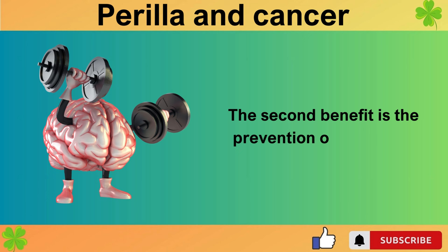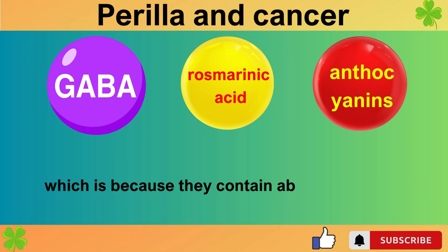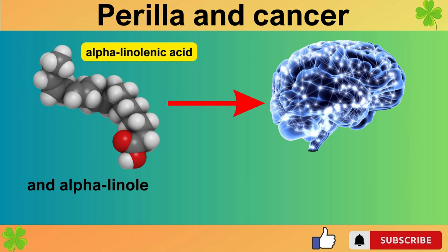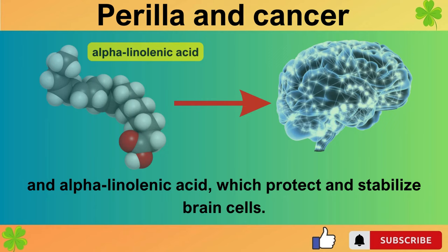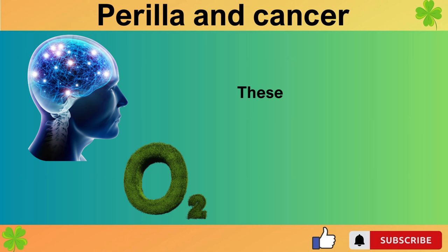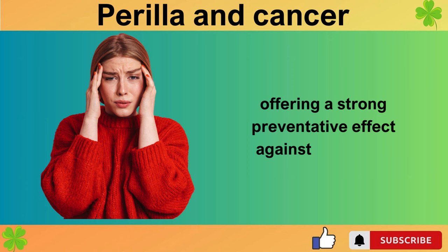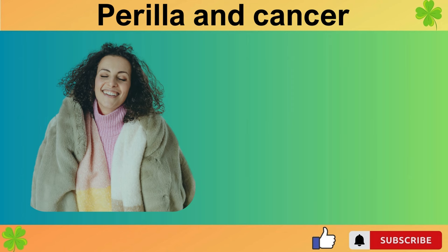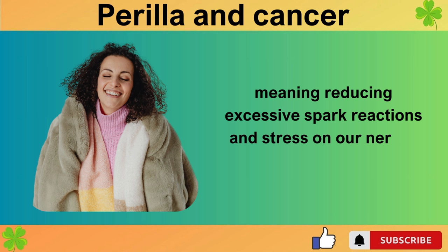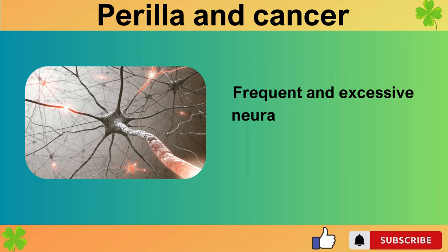The second benefit is the prevention of dementia. Perilla leaves are excellent for preventing dementia because they contain abundant GABA, rosmarinic acid, anthocyanins, and alpha-linolenic acid, which protect and stabilize brain cells. Rosmarinic acid is known for its powerful anti-inflammatory properties. These antioxidants not only stabilize nerve cells but also reduce active oxygen and inflammation, offering a strong preventative effect against dementia. One cause of dementia is neural stress, meaning reducing excessive spark reactions and stress on our nerves is key to prevention. Perilla leaves can even reduce such neural stress.